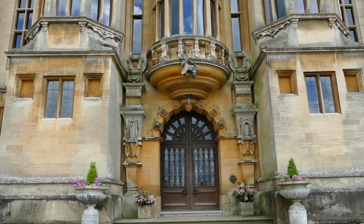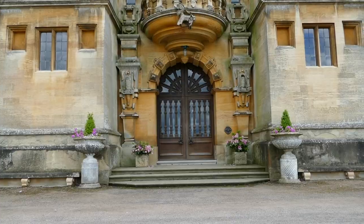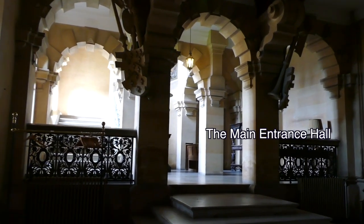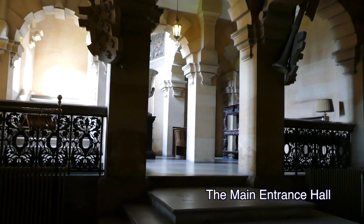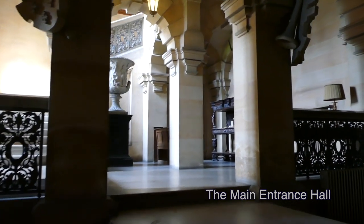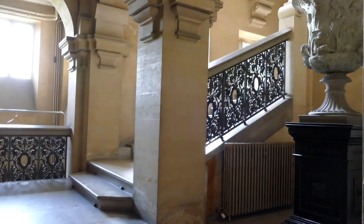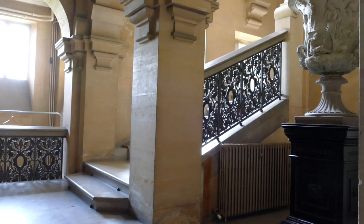Standing in front of Harlaxton Manor you see the main entrance. This is where guests are greeted and escorted to the building's interior. The boldness, the strength, the architecture, paintings and sculptures and the majestic stairs leading up are truly impressive.